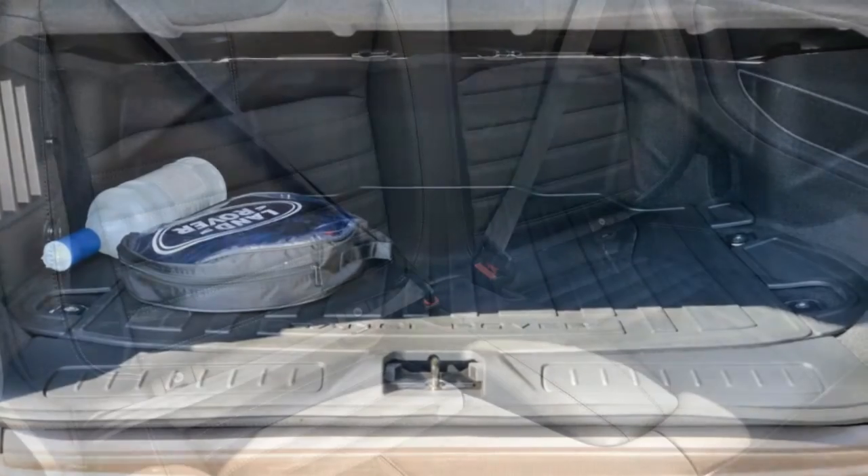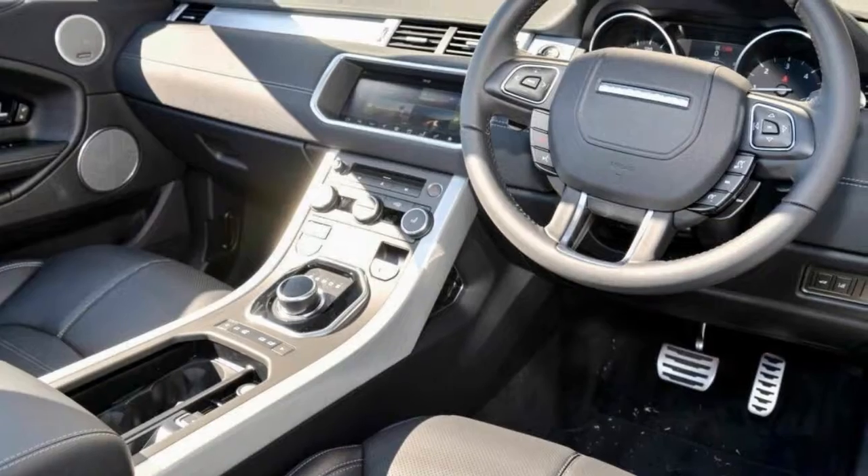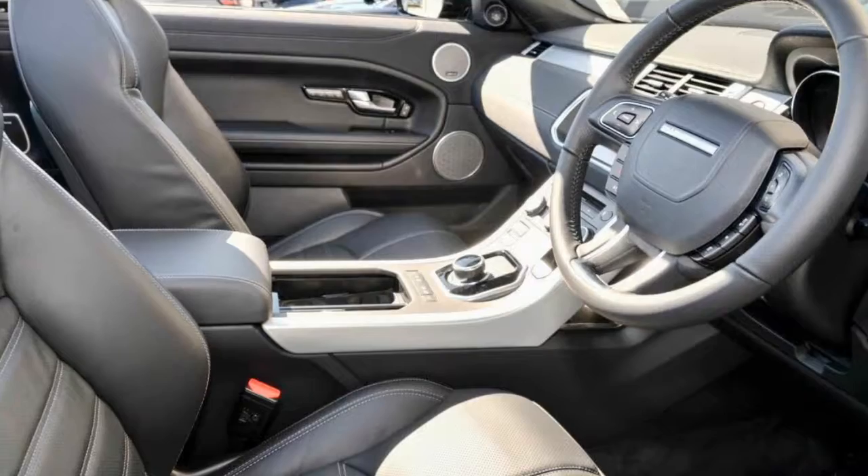Remote central locking, cruise control, alloy wheels, climate control. The anti-lock braking system will help deliver you safely to your destination. Lane change warning and more.